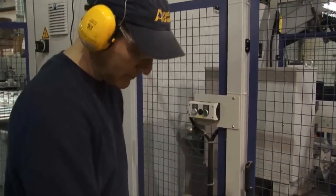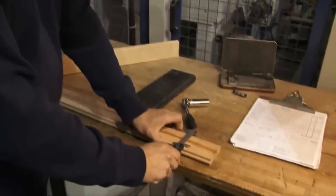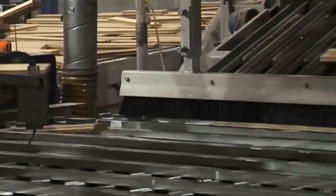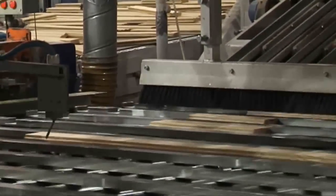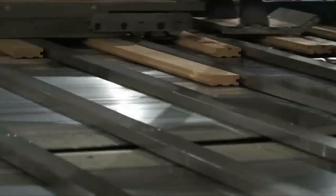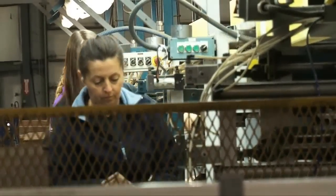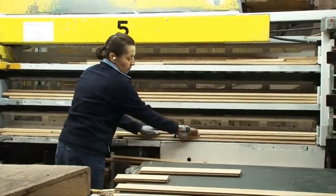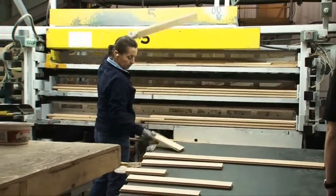From the molder, the floorboards feed over to our end-matcher, where with the same precision we mill the tongues, grooves and bevels on the ends of every board. From the end-matcher, the flooring runs along conveyors to a series of bundling stations, where our personnel places each piece of wood into its respective bundle by grade. While doing so, they perform a final inspection for cracks or chips that may have occurred as the wood went through the milling process. Also, for the lower grades at this workstation, they are required to patch small knots with putty in preparation for the finishing process.